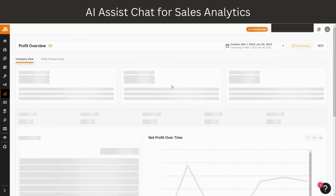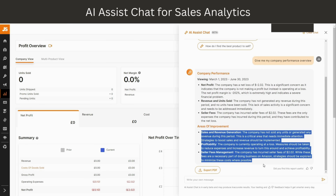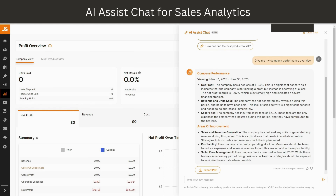Let's check it out and see how the magic works. As you can see, I just press the magic button and I asked the AI assistant to give me my performance overview. It's giving me my company performance for March 1, 2023 until June 30, 2023 — my net profit, my revenue, my units sold, my seller fees.